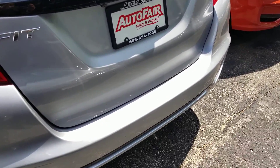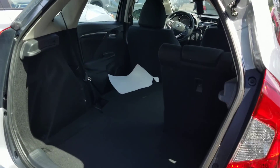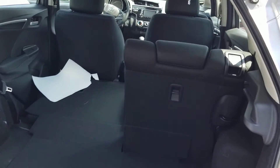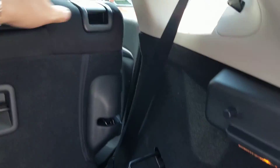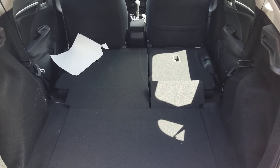Very low rear bumper on the vehicle. Right underneath the Honda emblem there's a pull lever you can use to open up the hatch on the back. The center seat belt can tuck away in the ceiling when not in use, and we can fold the seats down to access all of the storage area available to you.